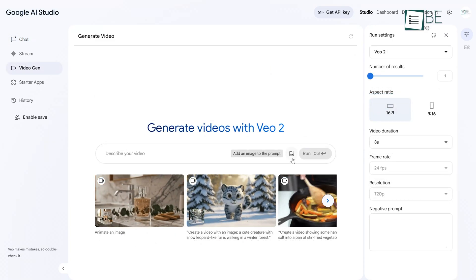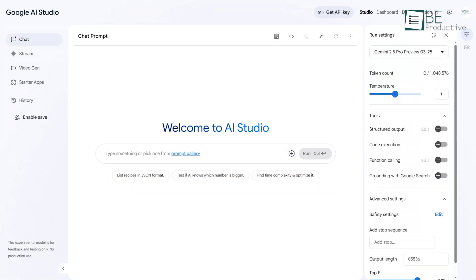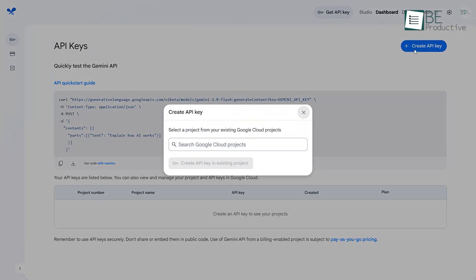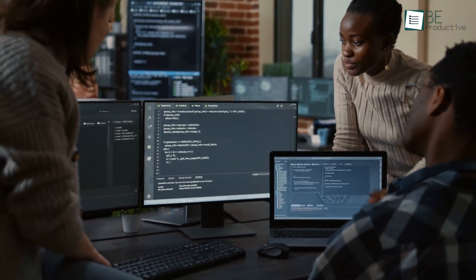The platform handles both text and image inputs, which makes it great for multimodal use cases. When you need to build a chatbot or a tool that generates written content, Google AI Studio's tools help you do that. It also comes with an API testing environment built in, so you don't have to jump between different systems to try out features or integrate AI into your app. Developers will definitely spend some time exploring Google AI Studio.